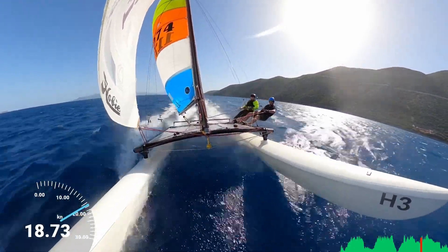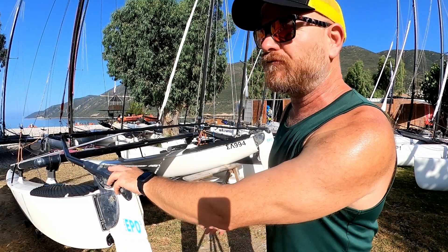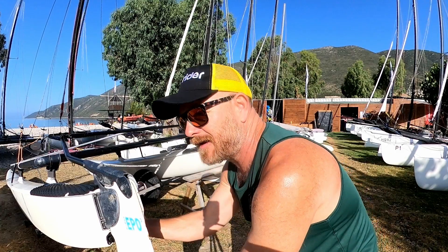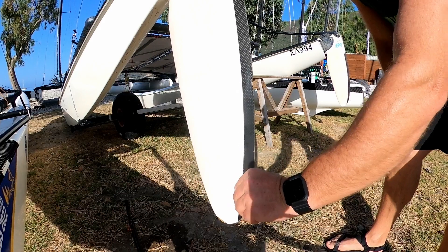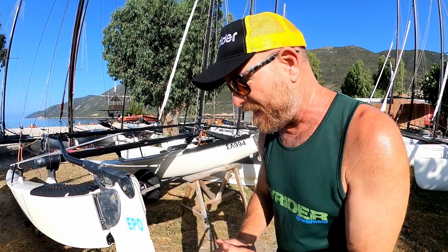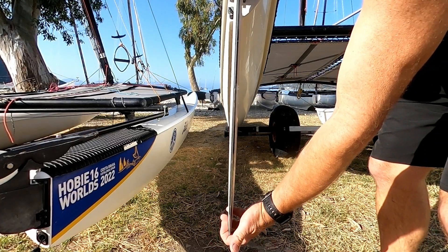First, the port-side rudder — which would have affected us more on the way out. If I check the rake at the stock, it's only coming back about half a little finger. But that half a little finger at the stock is amplified down the length of the rudder blade, which means the tip of the blade is actually moving backwards about an inch — which is quite significant when you're sailing at speed.